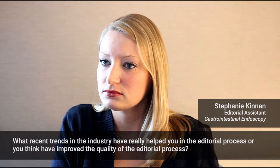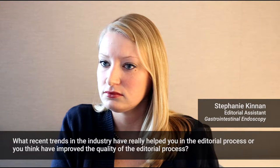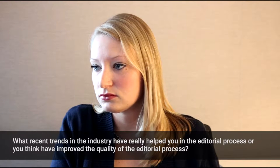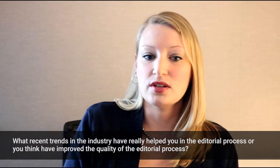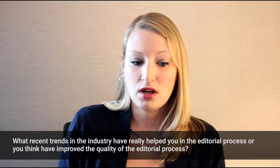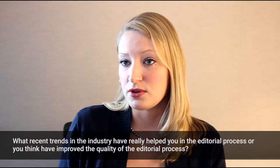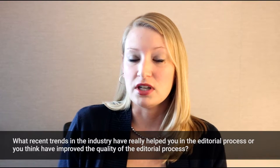Recent trends that have taken place in the industry have really helped you in your editorial process, or you think have really improved the quality of the editorial process? Well, I definitely have to say things like the CrossCheck report that we use — that's been huge, and I think a lot of journals are now using tools like that because that has been such a problem for many journals.